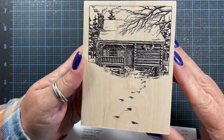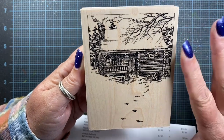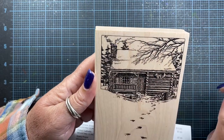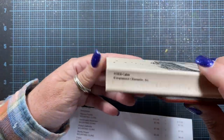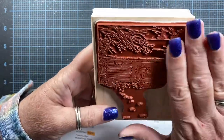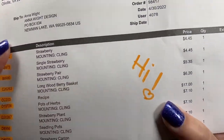I picked up this stamp — I've wanted it for a really long time, like it's been on my wish list for years. I just really love this little cabin with the tracks in the snow. I thought this would make a fun winter card. There's even some smoke coming out of the chimney, and this one is just called Cabin. I'm glad to finally have this in my stash. That's the only wood mounted stamp that I got.